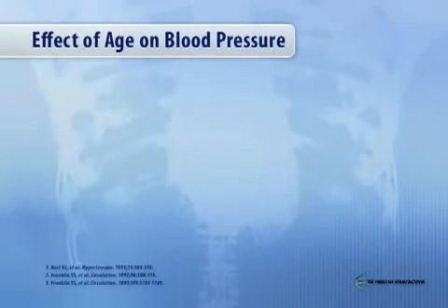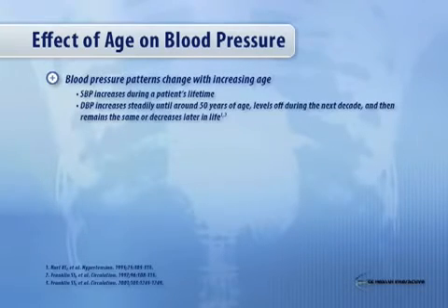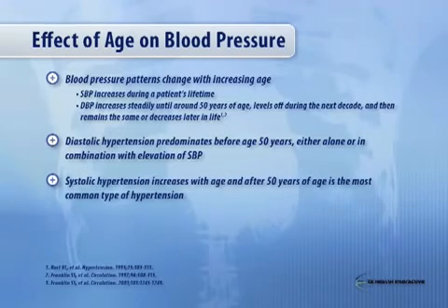Now, what about age and blood pressure? The trend and the pattern of blood pressure changes with age. Up until age 50, diastolic blood pressure is really the most important factor to focus on — diastolic blood pressure is really what's driving cardiovascular events. After that, it's all about systolic blood pressure. In fact, diastolic blood pressure starts to decrease with age after 50. So in most people in this aging society, it's all about systolic blood pressure.